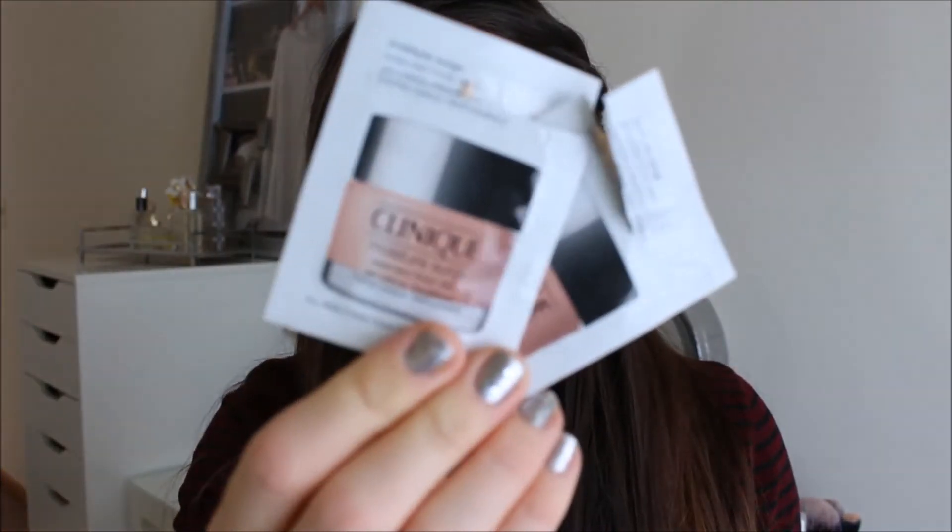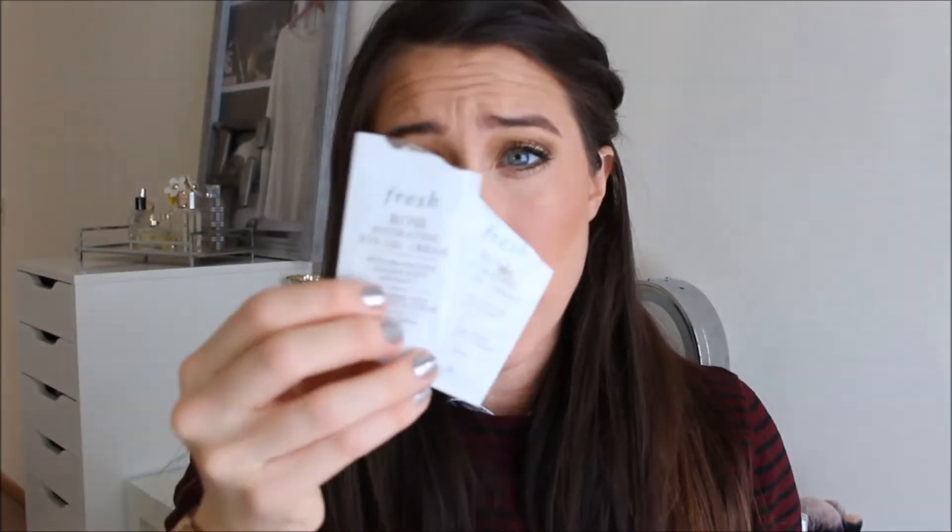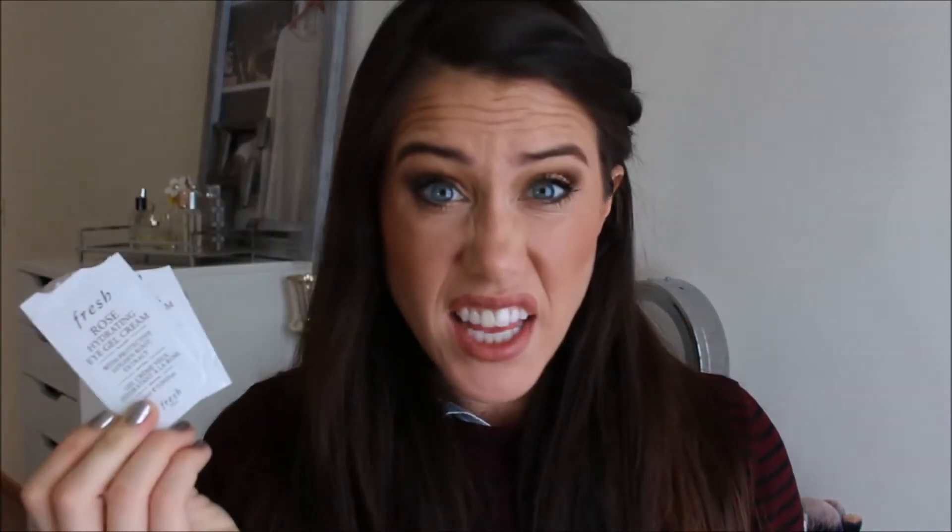I went through two of the Clinique Moisture Surge. I like this a lot — it makes my skin feel really nice and hydrated the next day, and I would definitely think about purchasing it. I also used up two of the Fresh Rose Hydrating Eye Gel Cream and I liked this a lot. The only thing I found is if you use too much of it, my eyes would get those little bumps underneath. I would think about purchasing it, but I don't need an eye cream right now.